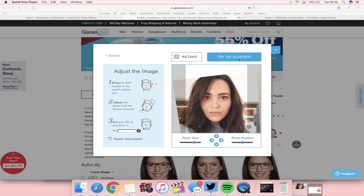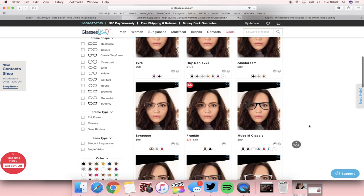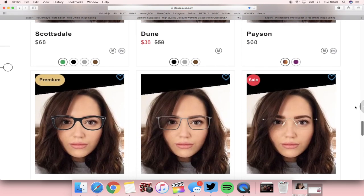They offer free returns and you can return your glasses within 14 days should something not be right and get a 100% money back guarantee, which is incredible. One of the tools I absolutely loved when picking my glasses is the virtual mirror — you upload a photo of yourself and you can basically try on any pair of glasses onto your face, so it doesn't matter that you're not in a shop. I personally loved using this feature, I found it so fun. If you sign up to GlassesUSA.com you will receive a special offer, so definitely do that.